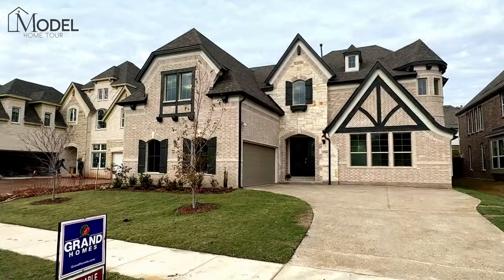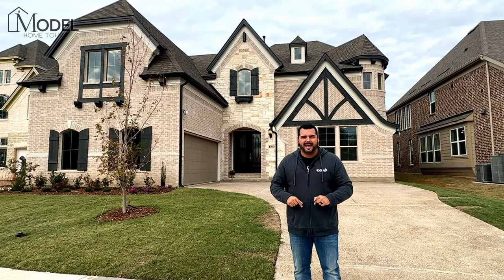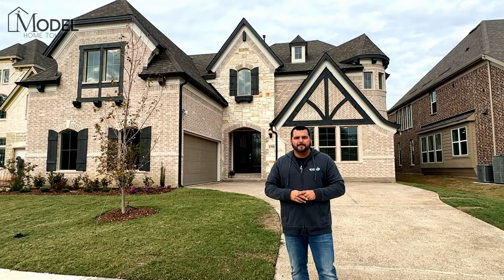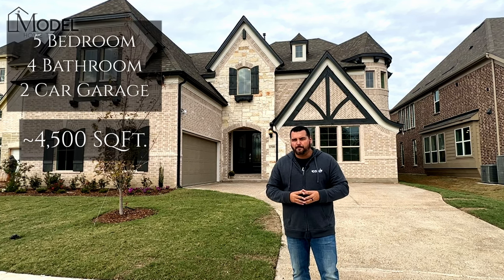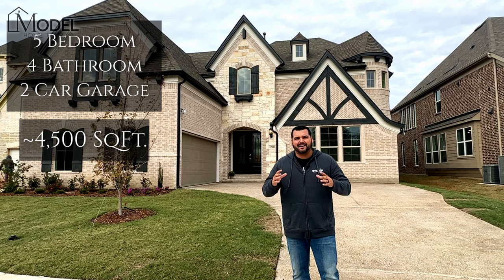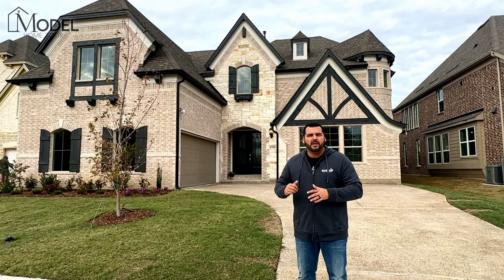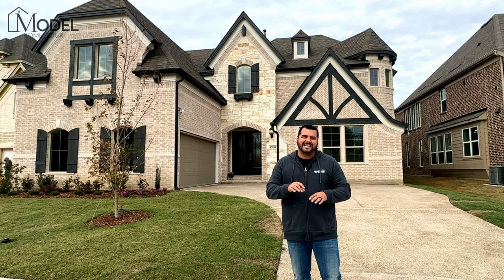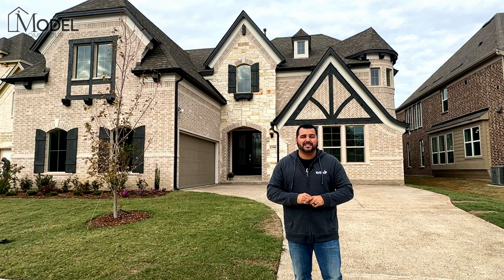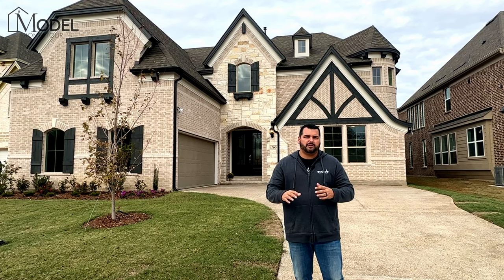This model behind me — what's unique about this is this home is actually on the market right now. This is called the Downton Abbey. This is a 4,500 plus square foot home offering five bedrooms, four bathrooms, a little over 4,500 square feet. And again, this one is available. It was originally listed at almost 1.1 million. Right now it's $979,000 at the time of this recording.